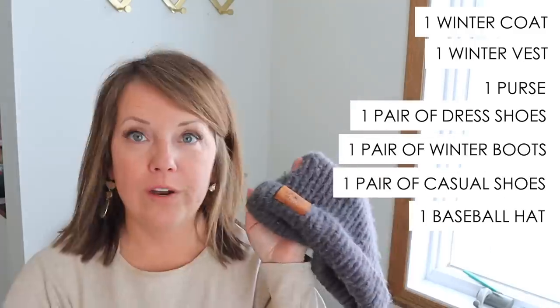I have one winter coat that I wear for all purposes, one puffy vest, one purse, one pair of dress shoes, one baseball-style hat, and one winter-style hat.